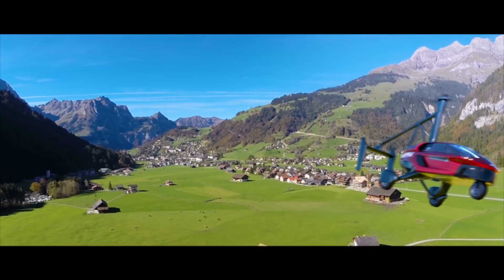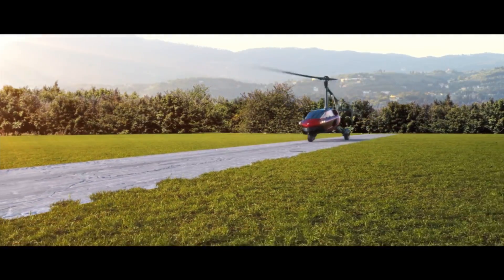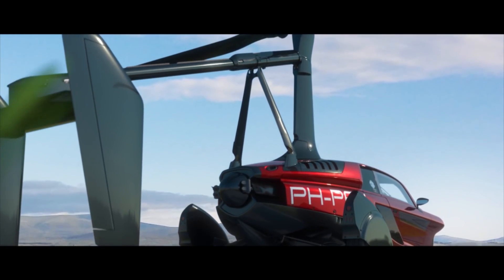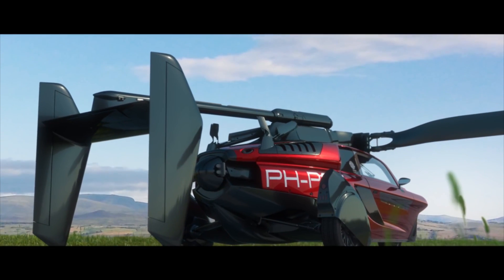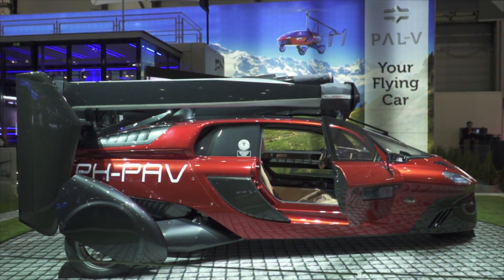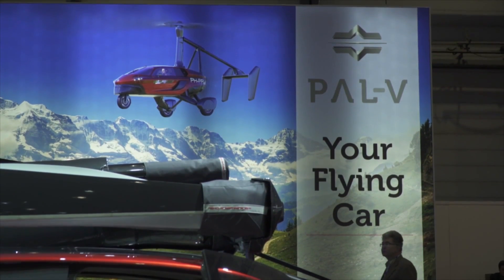The PAL V Liberty is a real life flying car that you can actually buy, and it could become a commercial vehicle as early as 2019. But there's one catch though — it costs around $400,000 to $600,000. This is actually a pretty cool vehicle-slash-helicopter hybrid. The PAL V Liberty was on display for the first time at the 2018 Geneva Motor Show in Switzerland by its parent company PAL V.